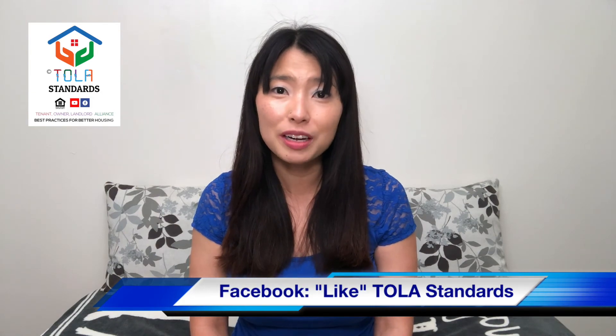Don't end up with housing problems. Check out our other episodes on this page and learn to practice best practices for better housing with TOLA Standards. Please post any questions, comments, and topics you want to see covered, and subscribe and go like our TOLA Standards Facebook page for more information.